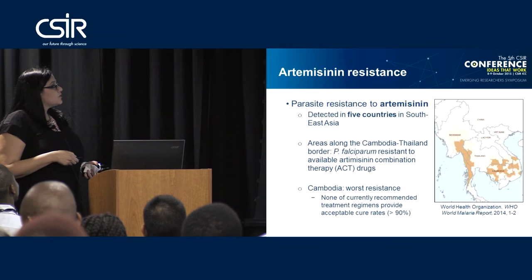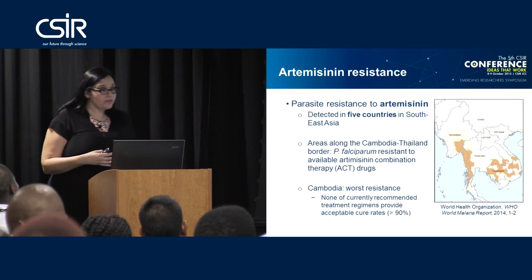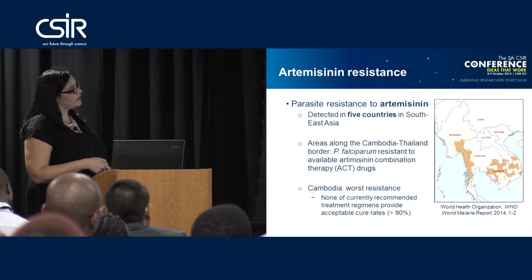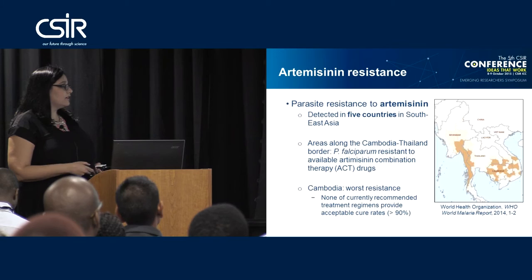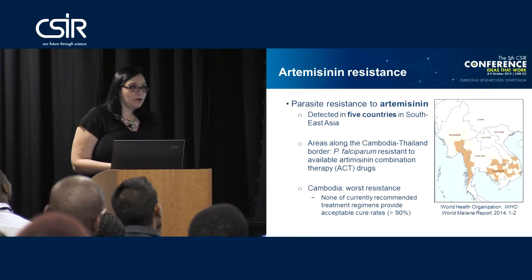Our most recent compound and combination therapy is a drug called artemisinin. The scary part is that artemisinin resistance has already been detected in five countries in Southeast Asia: Thailand, Myanmar, Vietnam, the Lao People's Democratic Republic, and Cambodia, according to the 2014 WHO report. Along the Thailand-Cambodia border there is a lot of resistance, and in fact none of our currently recommended treatment regimens are providing acceptable cure rates.